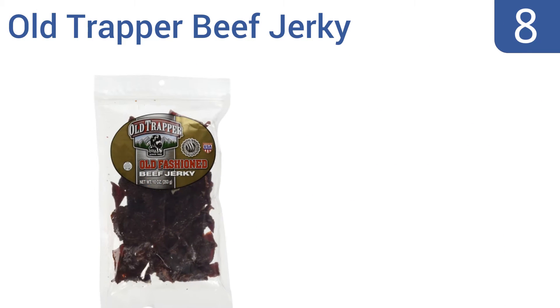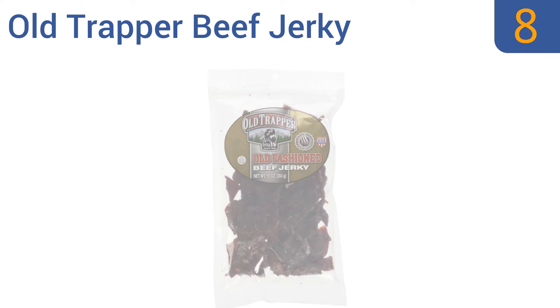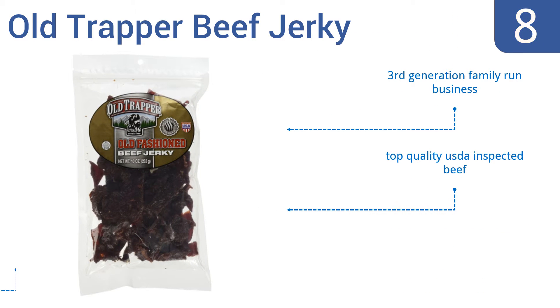Starting off our list at number 8. Old-fashioned Old Trapper beef jerky is 97% fat-free, moist and tender, and most folks who take a bite say they like what they taste. It's proudly made in Forest Grove, Oregon, USA by a third-generation family-run business, and it's made from top-quality USDA-inspected beef. The freshness is guaranteed.